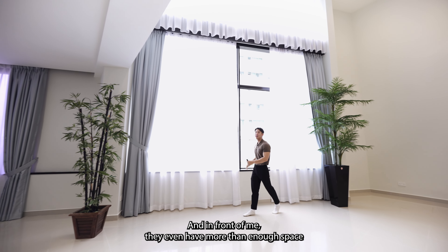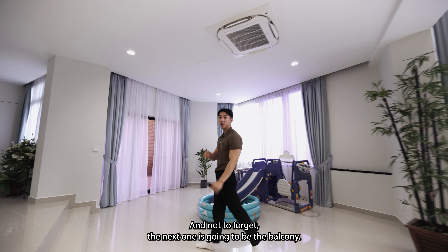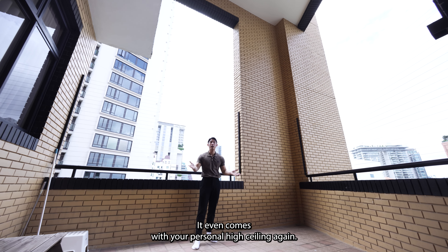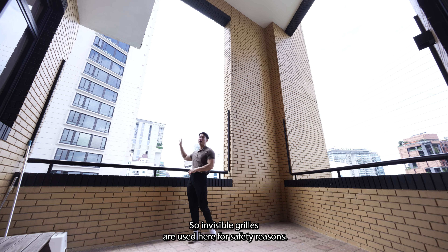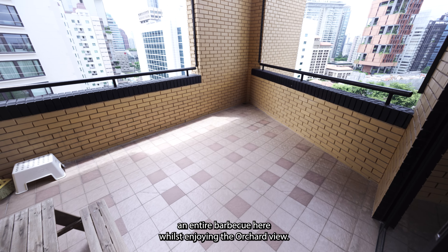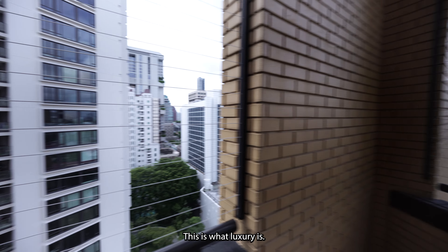In front of me, they even have more than enough space to put a children's playground. And next up is the balcony — look at how big it is! It even comes with its own personal high ceiling. Invisible glass panels are used here for safety reasons. This balcony is so big that you can host an entire barbecue here whilst enjoying the Orchard view. This is what luxury is.